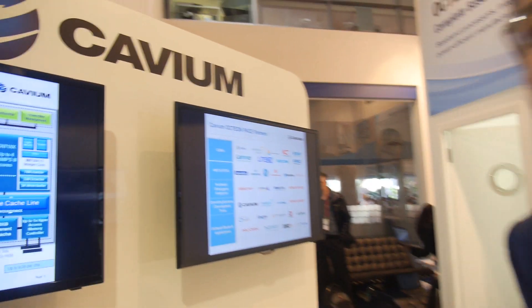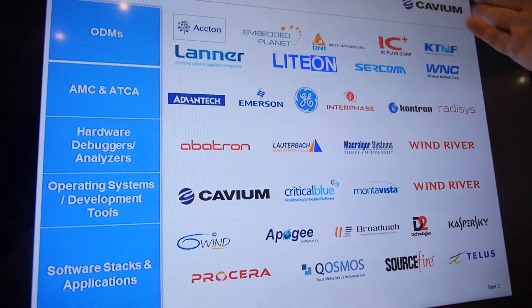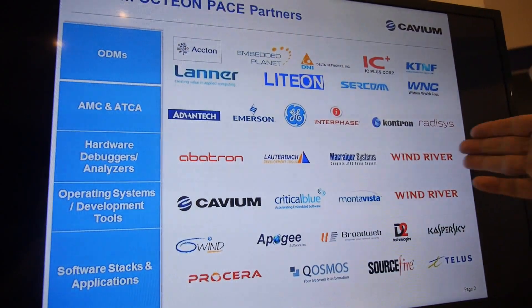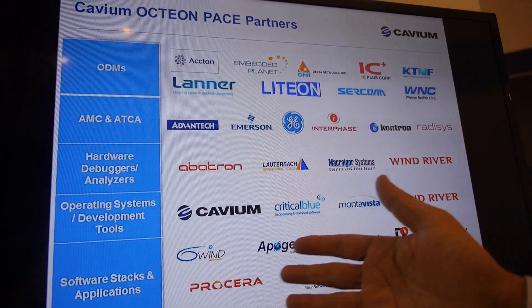Which nobody else in the industry can do. And all your partners are there — many, many partners, as you can see: ODMs, AMC and HCA boards, hardware debuggers, many operating systems, and lots of software stacks.